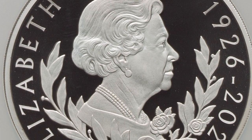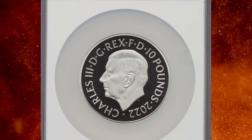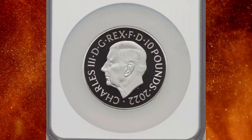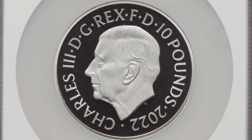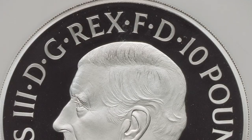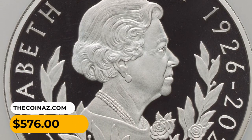Proof coins are carefully struck multiple times on specially prepared planchets using polished dies, resulting in highly detailed and reflective surfaces. This non-circulating commemorative coin has a weight of 156.3 grams containing 10 oz silver, and is one of the first coins issued under the reign of King Charles III to commemorate the life and legacy of Queen Elizabeth II. The melt value alone is $240, and it fetched $576 at auction.